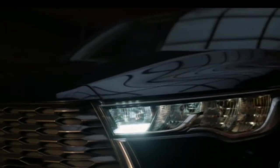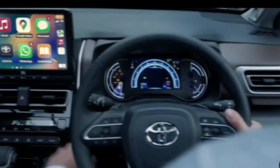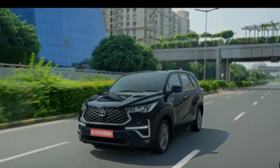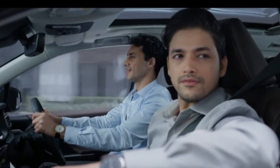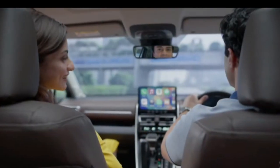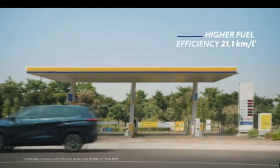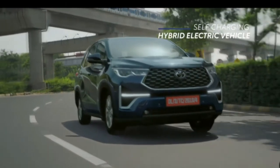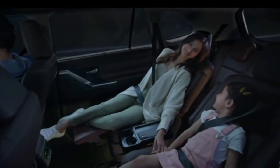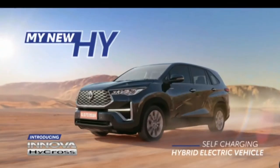When a legend decides to reinvent itself, it listens, innovates and elevates to a newer high. With muscular stance and refined stature, it gives us all the space and a sense of safeness, power-packed acceleration and higher fuel efficiency. With its self-charging hybrid electric technology, a wiser choice for a greener tomorrow. And makes our journey relaxed as we reach for the stars. That's how I and the lives around me experience a new high. Introducing my new high — the new Innova HyCross.